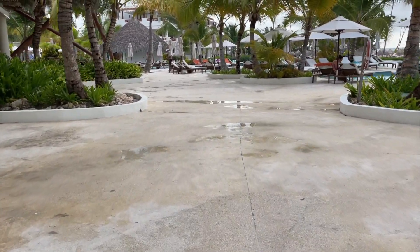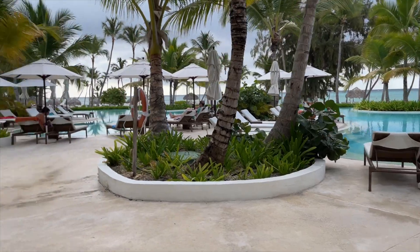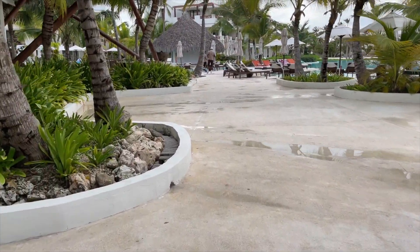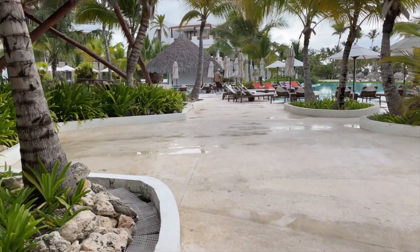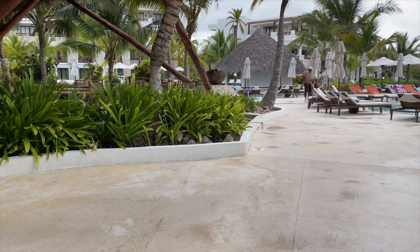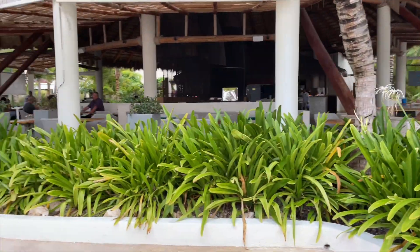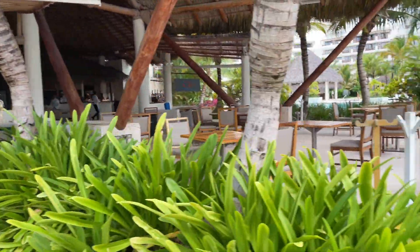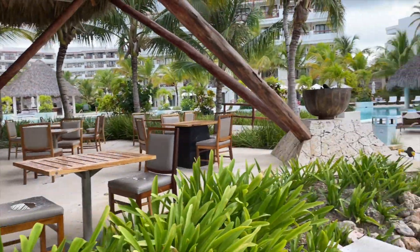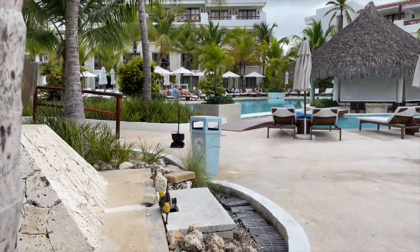We walked back towards the end of the pool so you could see the other side, including the Seaside Grill restaurant. This is the very edge of the pool towards the middle — here is Seaside Grill, and to the left is Oceana. You can also see the poolside swim-up bar right here in the front.